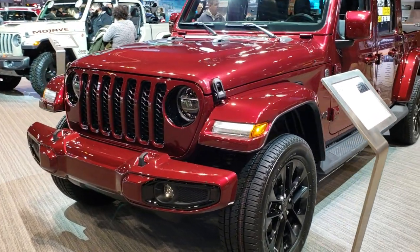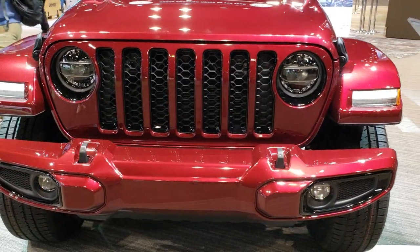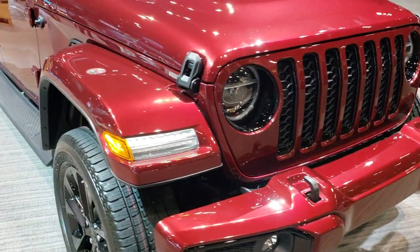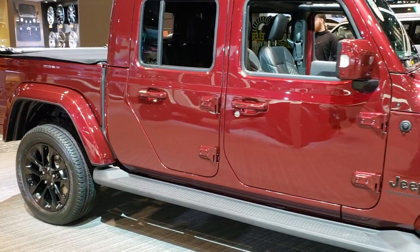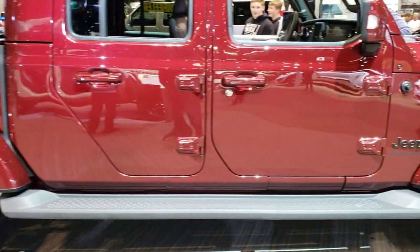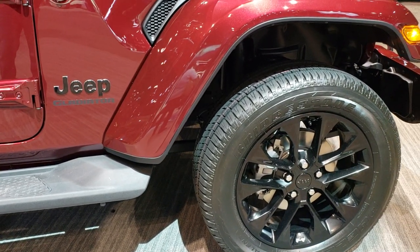This is Brett with Summit Auto. I'm at the 2020 Chicago Auto Show on assignment and today I'm checking out this 2020 Jeep Gladiator Overland High Altitude. Not sure if they even make this right now — it could be a concept, or if not, it's a concept.